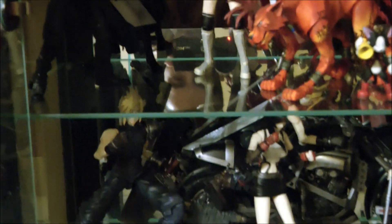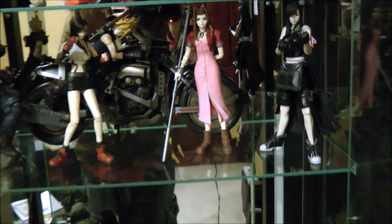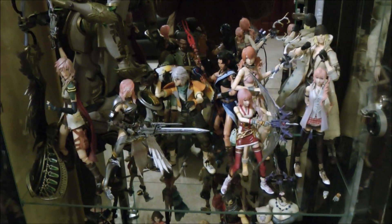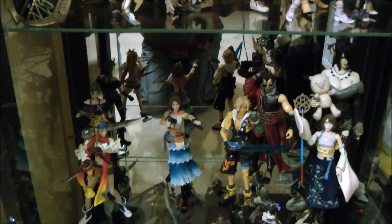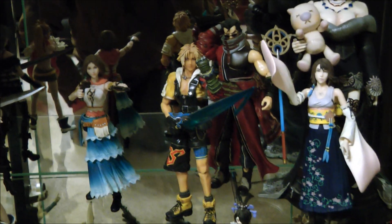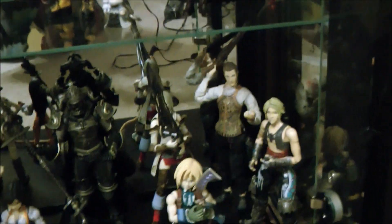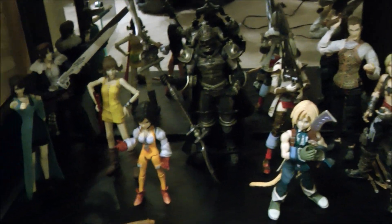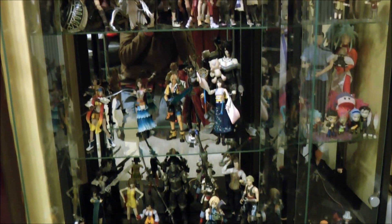This next cupboard highlights our Final Fantasy collection. It's a little dark because of the lighting, but we've grouped the toys into their different series. It starts off with the Advent Children figures, then moves on to Final Fantasy, Final Fantasy 13 and 13-2. That shelf needs extra height because of Odin. As you move down, we have Final Fantasy 10 and 10-2, and below that figures from Final Fantasy 12, Final Fantasy 8, and Final Fantasy 9. We're fans of the series and fans of the toys.